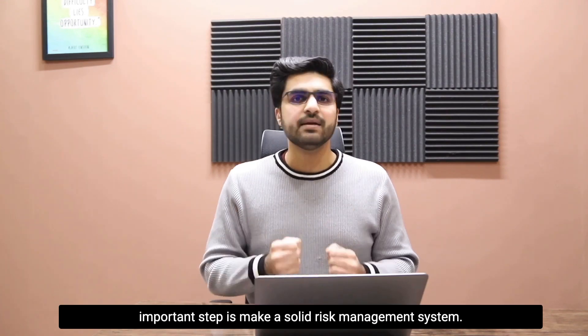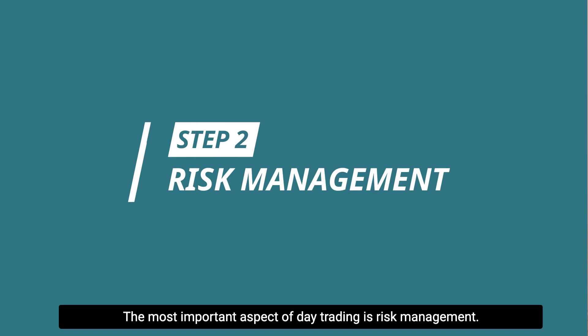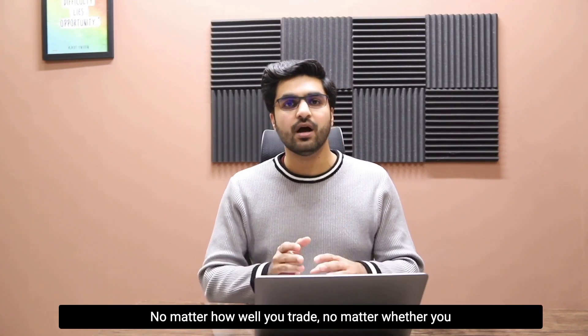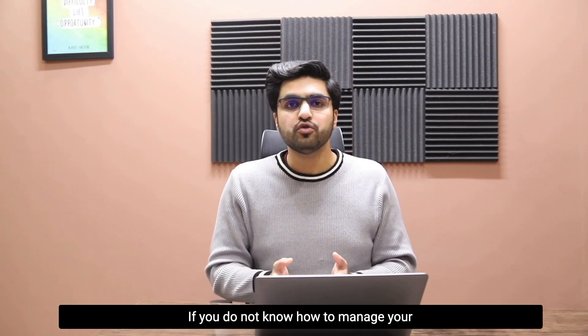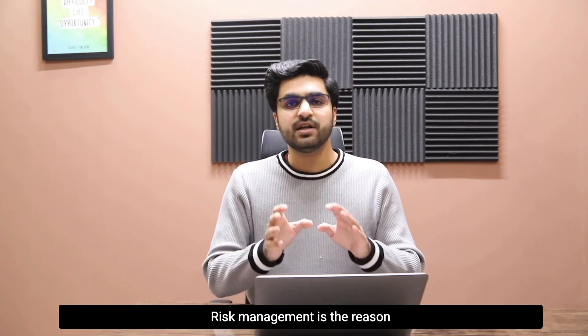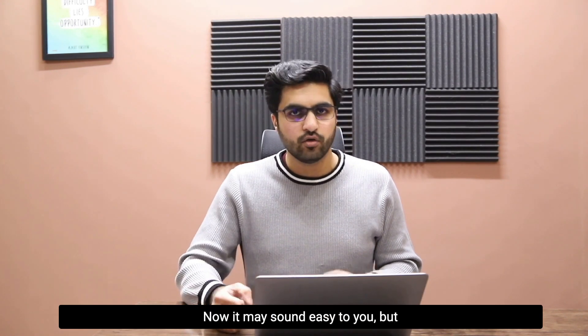Once you know your trading system well and have made your trading plan, the next very important step is to make a solid risk management system. The most important aspect of day trading is risk management. No matter how well you trade, no matter whether you have a trading system that works 90 percent of the time, if you do not know how to manage your risk you will never be a successful trader. Risk management is the reason why more than 90 percent of traders fail in the industry.